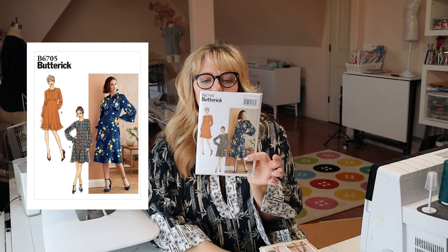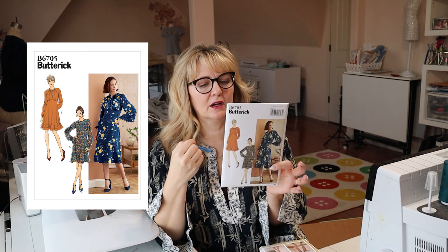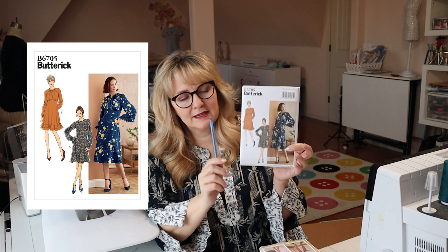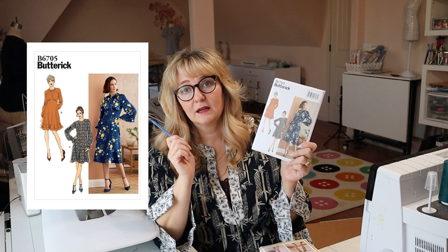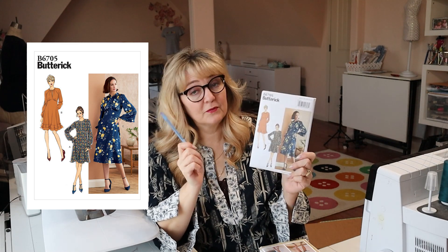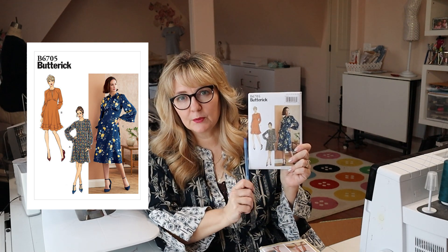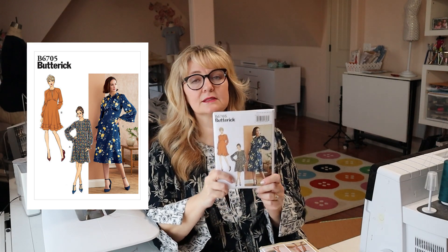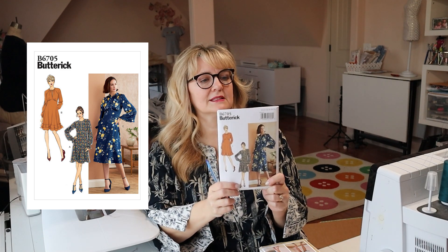I got Butterick 6705 — a lovely dress with a zipper in the back, a little keyhole neckline with a bit of a collar. It's sort of 1940s-looking, very elegant. I know this style is good for my shape — I'm an hourglass, slightly fuller on the bottom, and full-figured, and this is always flattering. A lovely crepe would work so well for this. It's one I could wear all year, and it's easy to change the sleeve length for short or cap sleeves.